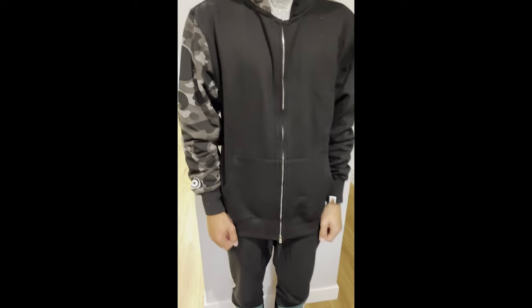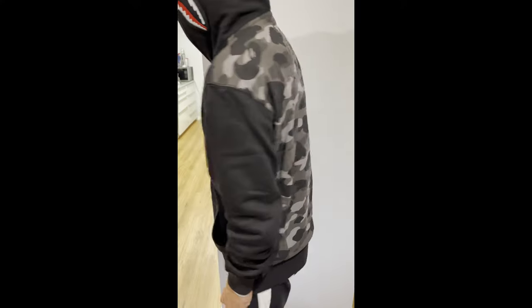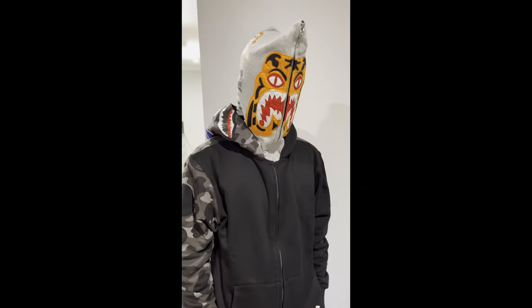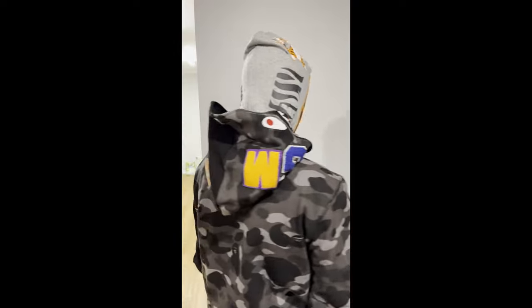Here's a look at the Bape hoodie on. Extra extra large wears like just slightly smaller than a large. Compare it to my other video where the extra large was more like a medium — so extra extra large is basically a large. It's just a decent hoodie for the price, can't be beaten.